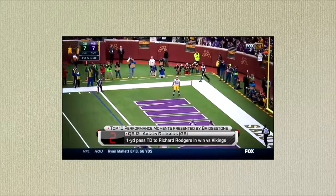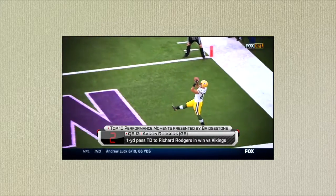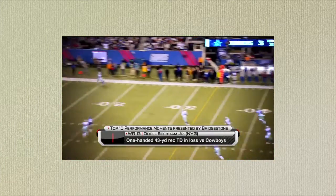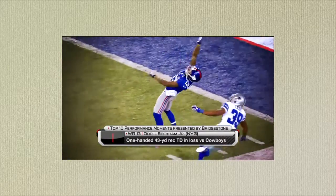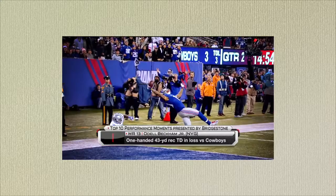Here's Aaron Rodgers across the body — those are the hardest catches. Rodgers to Rodgers. And our number one Bridgestone performance moment — you knew this one: Odell Beckham. Get off of me, and then I don't even need two hands. I just need three fingers, man. Give me three fingers. That's all it takes — one-handed catch swag.